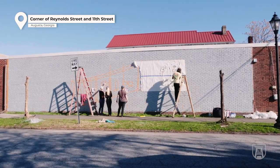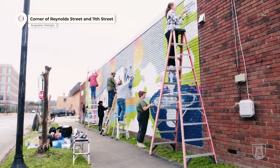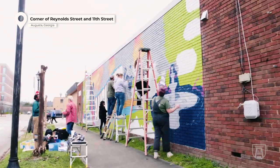We've had almost 40 people that have been involved. Everybody who's come out here and seen it and worked on it has just been very excited to have something downtown that they can kind of own and be a part of.